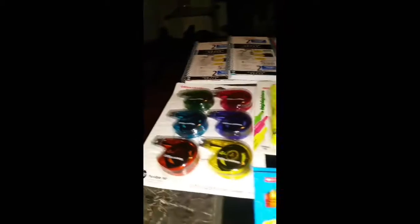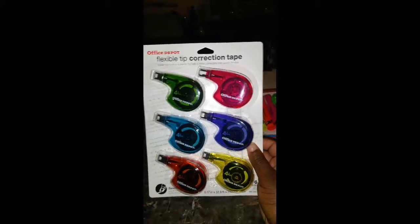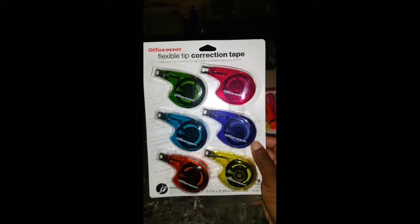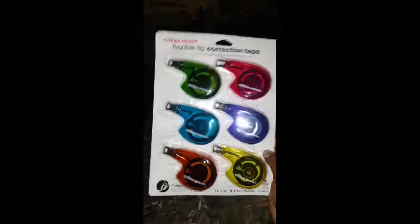Next I picked up these Office Max whiteouts. The regular price was $11 and some change, and they had them on sale for $2. This was some great savings, and it's something I need for work.